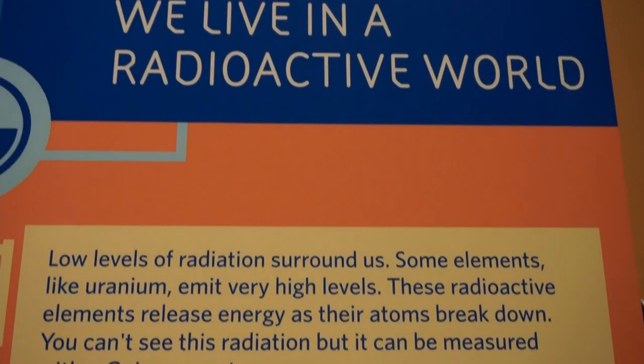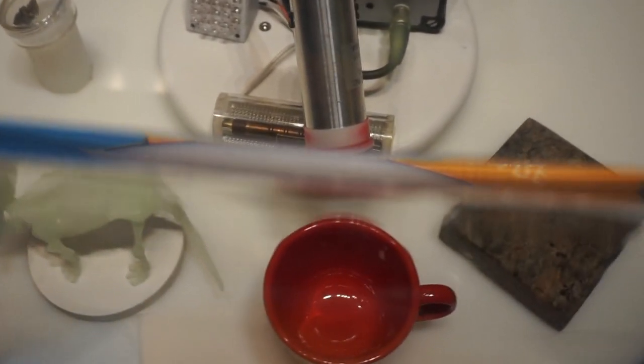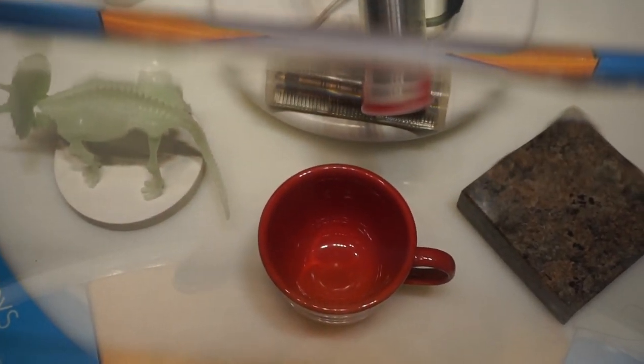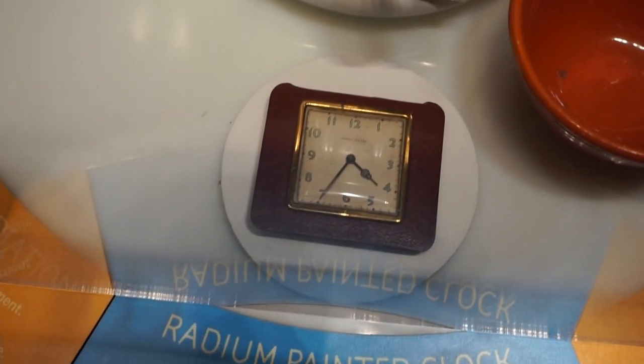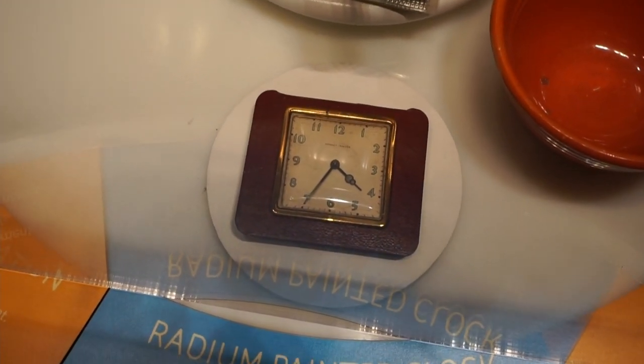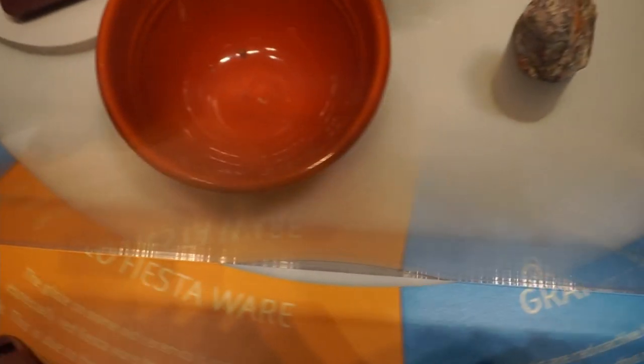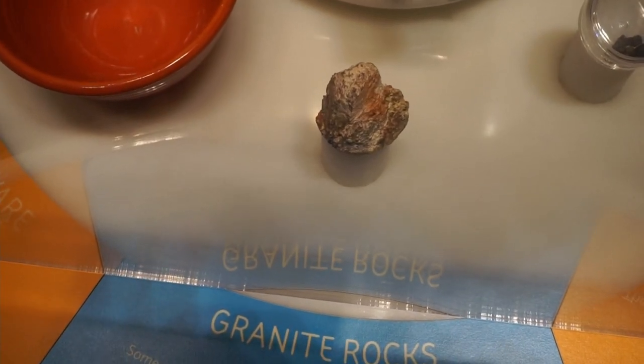This one is teaching us about radioactivity, and they have a display set up with a Geiger meter. Glow-in-the-dark toys are not radioactive, but apparently old cups and things were. Granite countertops are slightly radioactive. Oh, you hear it going! This radium-painted clock was painted with a radioactive material, and old-fashioned Fiestaware is highly, highly radioactive. Same thing with this granite rock, but the blue toy — not so much.